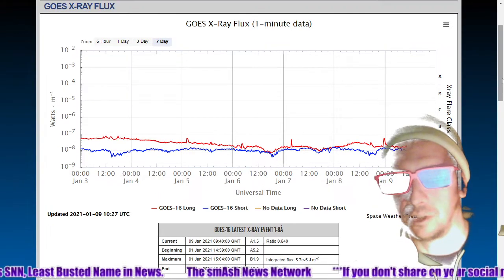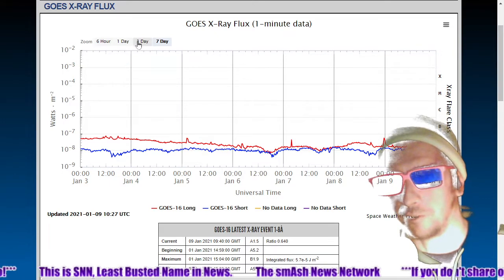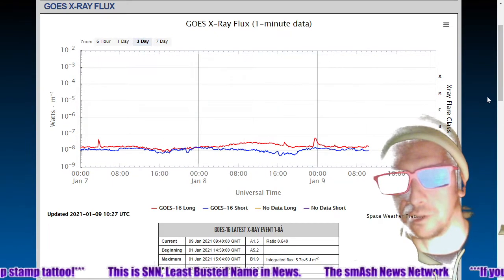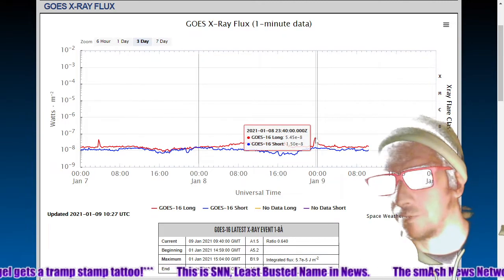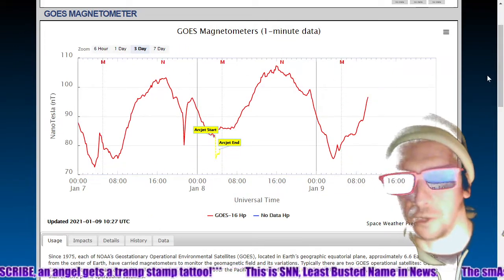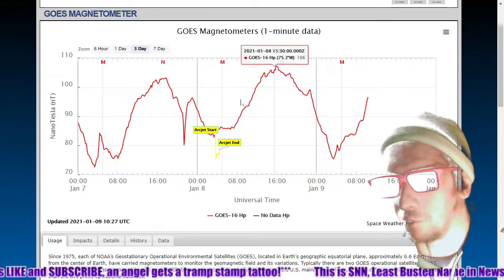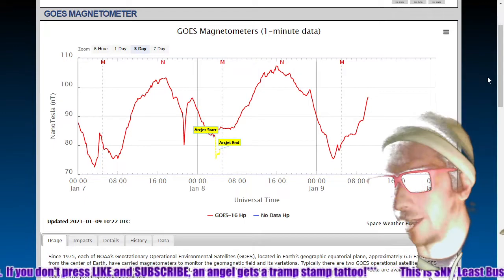There's the X-ray flux; we brought up the seven-day chart here just to show you how low it's been. Here's the normal three-day chart — not even a B-class flare, just before midnight last night. There's the ghost magnetometer, and we're continuing to see these sawtooth patterns in it as we've forecasted. It all has to do with the composition of the current sheet — we'll show you that next. When the polarity changes the magnetic field can change as well.